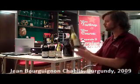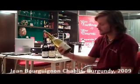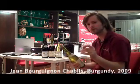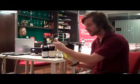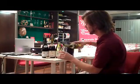Let's have a taste first of all of this one. This is from Majestic, around £10. It's a Jean Bourguignon Chablis. Classic style. Must be drunk quite young, Chablis — most of the sort of average stuff. And also very well chilled.